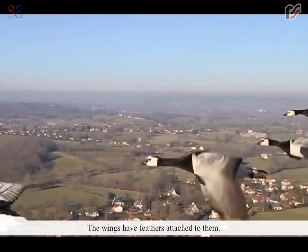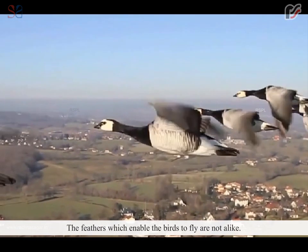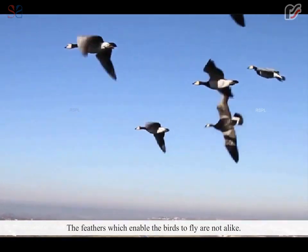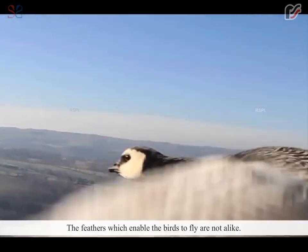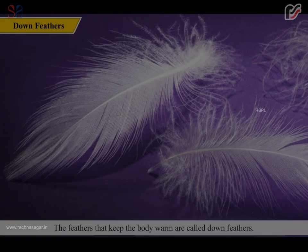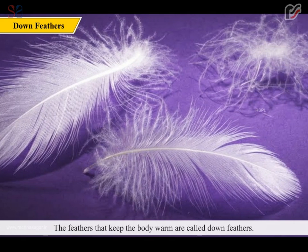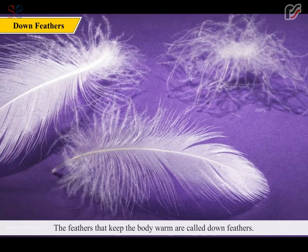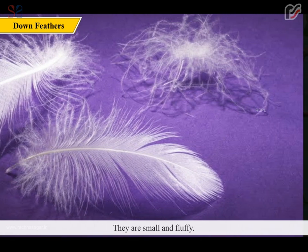The wings have feathers attached to them. The feathers which enable the birds to fly are not alike — the feathers are of different types. The feathers that keep the body warm are called down feathers. They are small and fluffy.